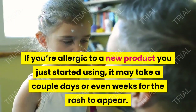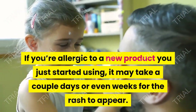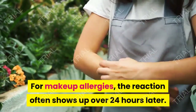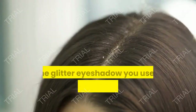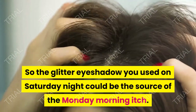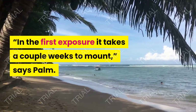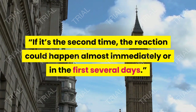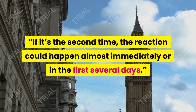If you're allergic to a new product you just started using, it may take a couple of days or even weeks for the rash to appear. For makeup allergies, the reaction often shows up over 24 hours later, so the glitter eyeshadow you used on Saturday night could be the source of the Monday morning itch. In the first exposure it takes a couple of weeks to mount, says Palm. If it's the second time, the reaction could happen almost immediately or within the first several days.